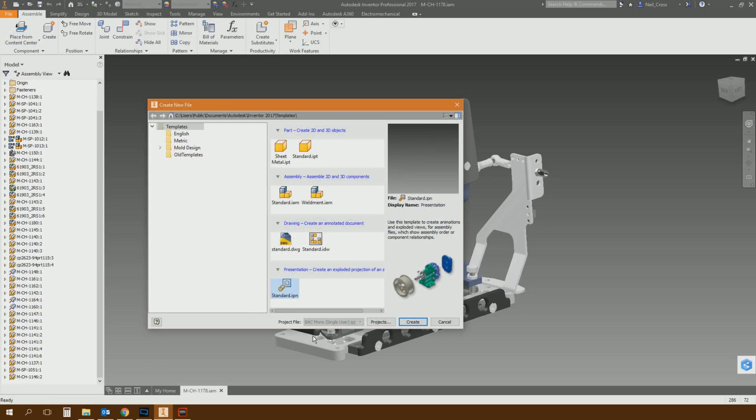So if we go to New, you can see we've still got the IPN file format, and that's where my first beef comes in. I personally think Autodesk should have, while they were overhauling this environment, plugged the presentation environment into the assembly template. Why have a separate file for your presentation? You're creating a presentation of an assembly — why not have that in the assembly itself? It's another file to manage, another file to put under release control in Vault.